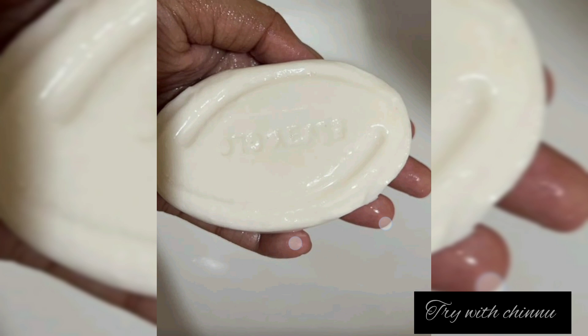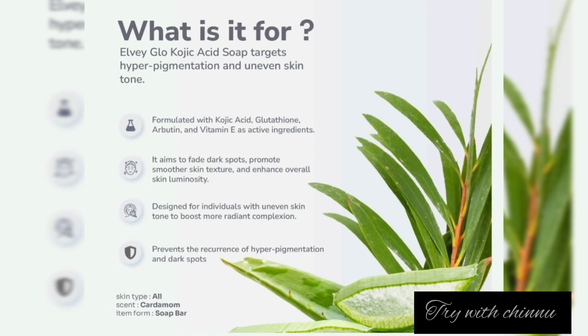For usage, apply it as a mild soap. You can use it like a normal soap, leaving it on for 2 to 5 minutes. Then wash it off as you would with a normal soap.